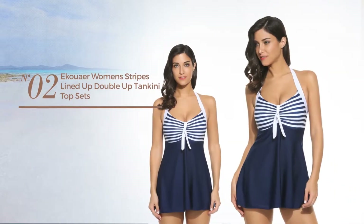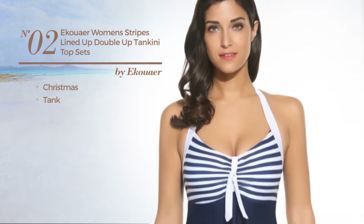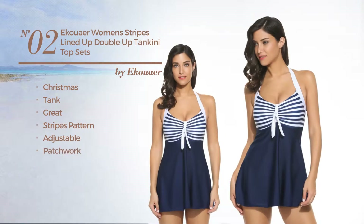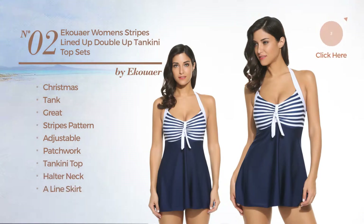Number 2, a Christmas Tank Tankini. Featuring a great design with stripes pattern, produced with adjustable material, styled with patchwork. This tankini includes a tankini top, halter neck, a lion skirt and empire waistline. Available in 3 other colors.